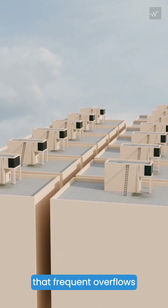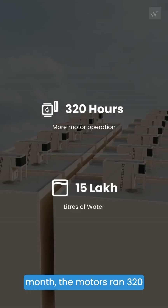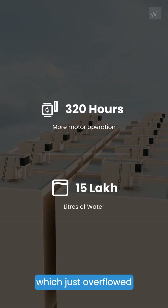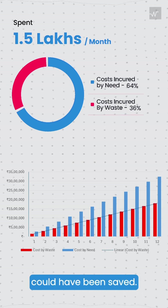They quickly identified that frequent overflows were happening in 12 out of 13 tanks in the apartment. As a result, in one month the motors ran 320 hours more than needed, pumping 15 lakh liters of water to the tanks which just overflowed and got wasted — adding an additional cost of 1.5 lakh rupees every month that could have been saved.